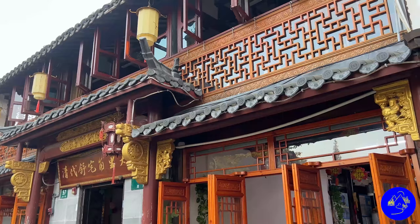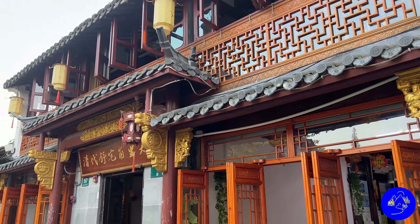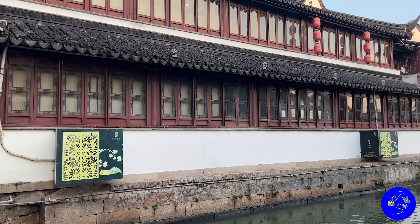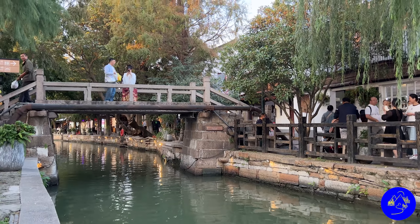Around the city of Shanghai, there are several water towns. A while ago, I visited one of them. I made a video about it and you can watch this video in the link above. Today I want to visit another water town and I want to ask you to join me on this journey.